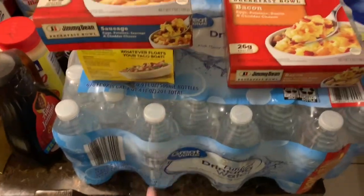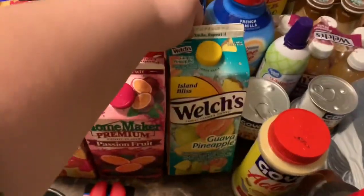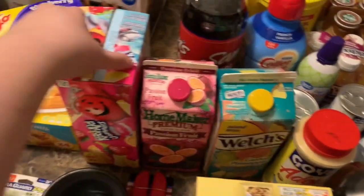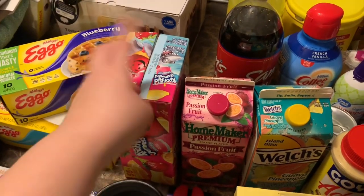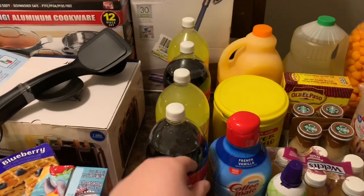I got a case of water, and my husband loves these cookies so we grabbed those for him. These juices are really good — the guava pineapple and the passion fruit. And these are for my kids — snacks for school, because he goes to after-school and we pack a little snack for him. Also got two pineapples and two cucumbers of the Sam's Choice brand.